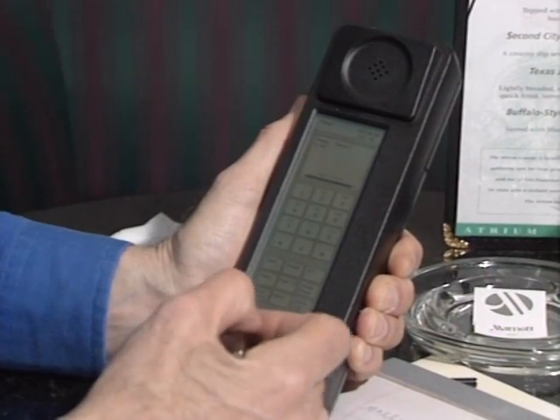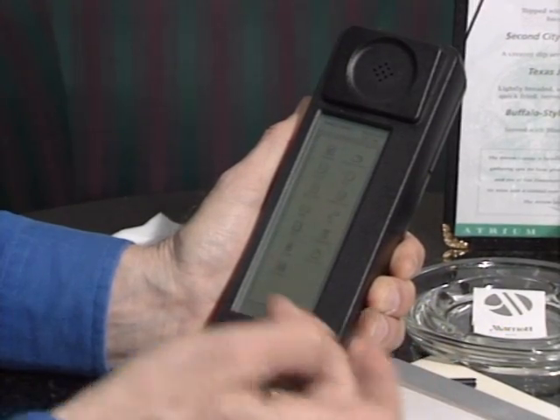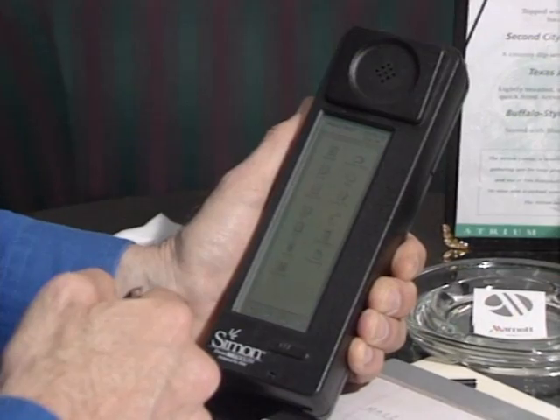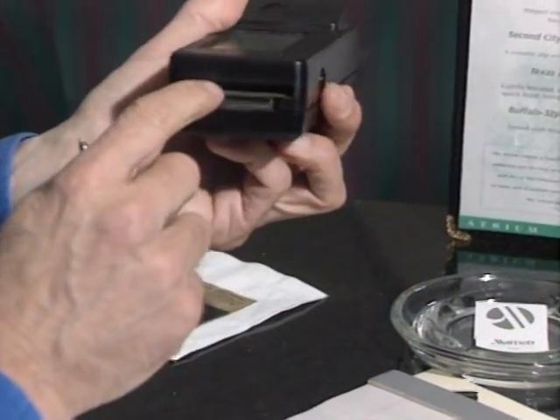With it I can get a page, check my email, send or receive faxes, make a phone call, and use it like a normal PDA — check my calendar, look up a phone number, even scratch a note on this touch-sensitive screen. It also has a PCMCIA expansion slot so I can add memory or peripherals. This is just one example of the really cool new mobile computing gadgets out there now.